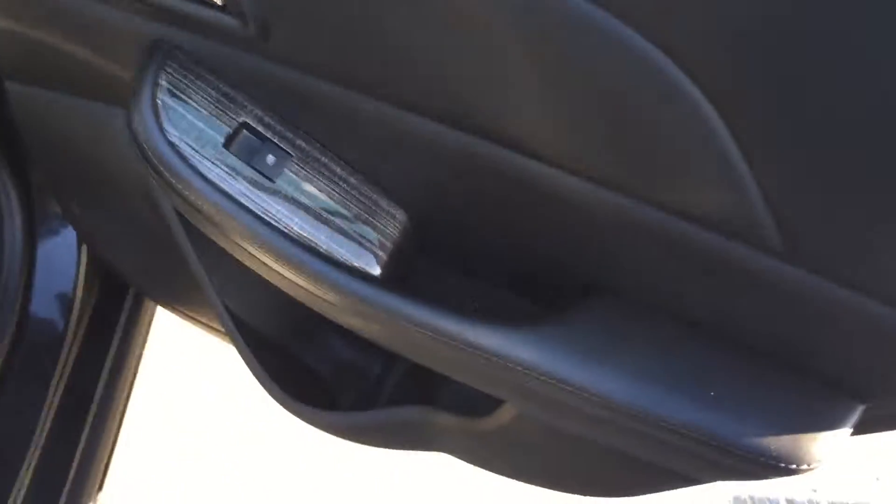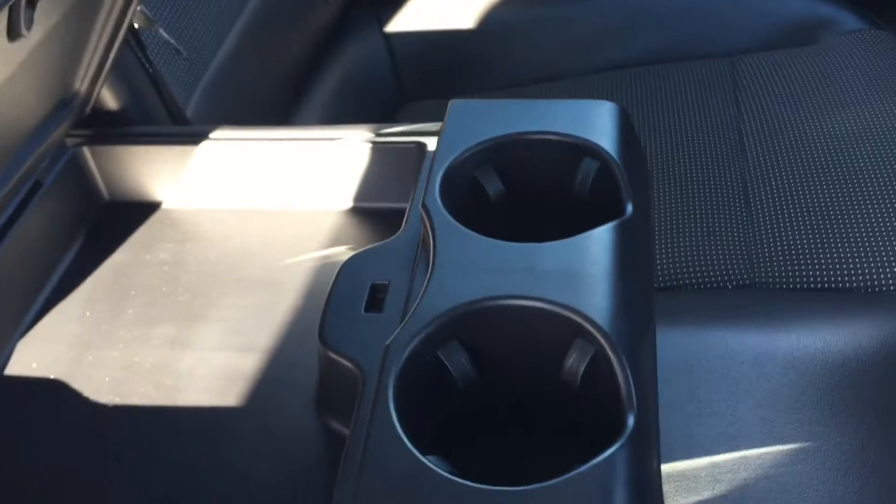The back seat has storage in the door and power windows. Storage behind the seats in the pocket, center seat armrest with cup holder, plus some additional storage space right there. Stows away nicely — lots of room, lots of comfort.